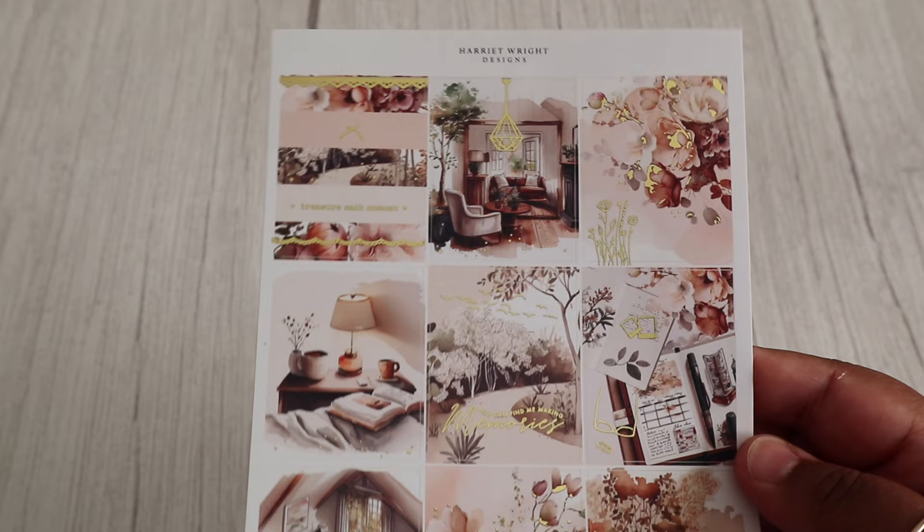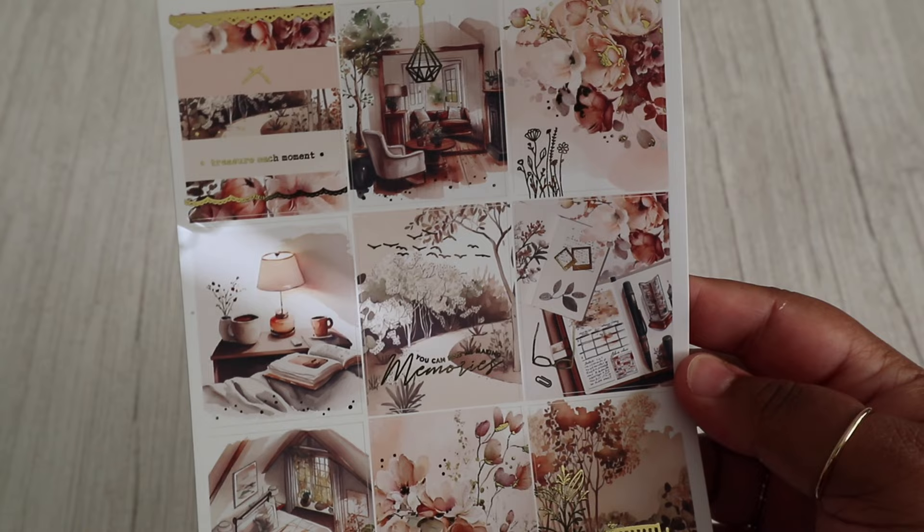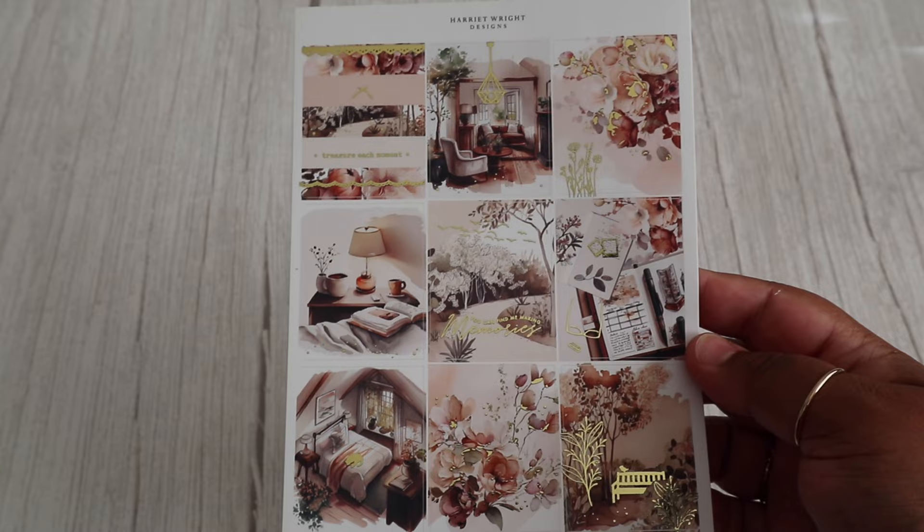First we have this beautiful kit called Memories, and it's foiled in gold. I think this is absolutely stunning. I can't decide what my favourite box is. It reminds me of cosy evenings, so I've not quite decided when I'll be using this — will it be early autumn or the end of summer? What do you think? Leave a comment below.